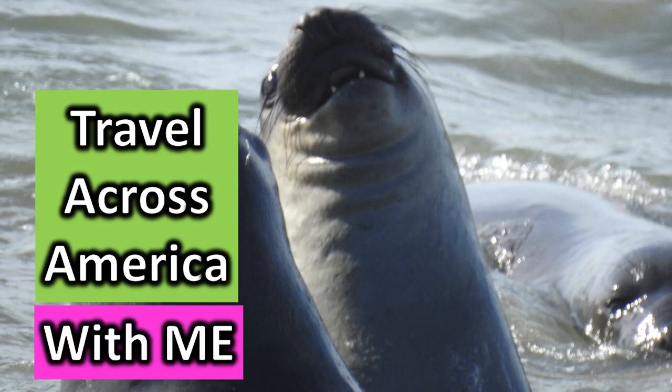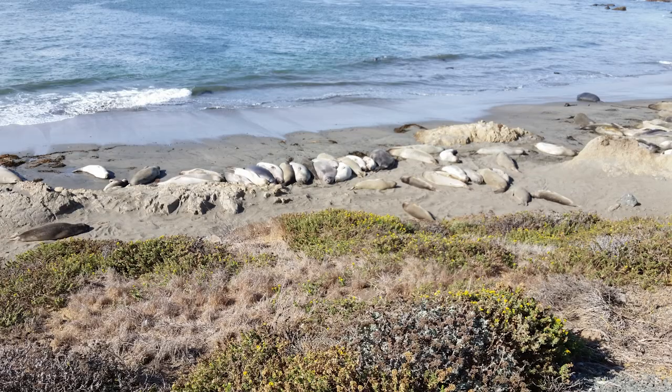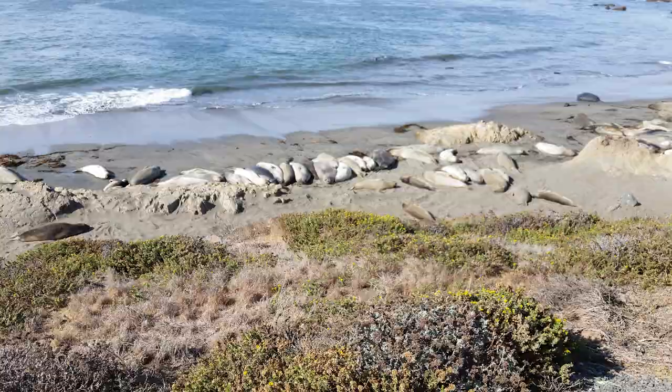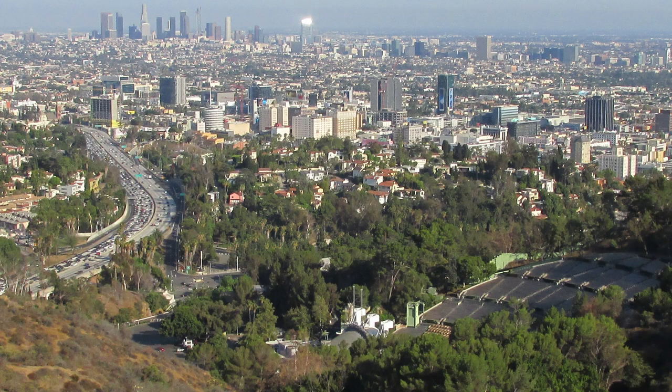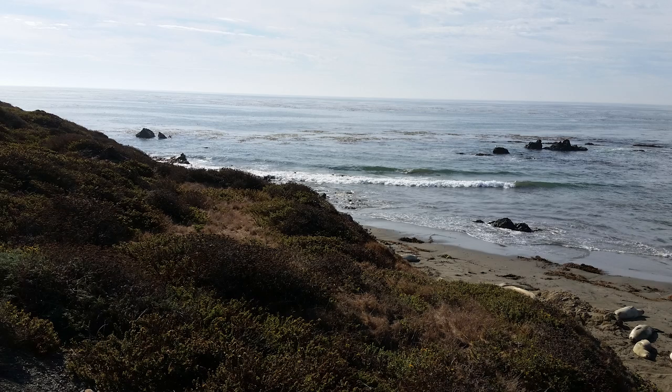Travel across America with me. We're going to California and to the beautiful Central Coast — the part that a lot of people skip. They either are going to Southern California or Northern California, but the Central Coast is amazing.